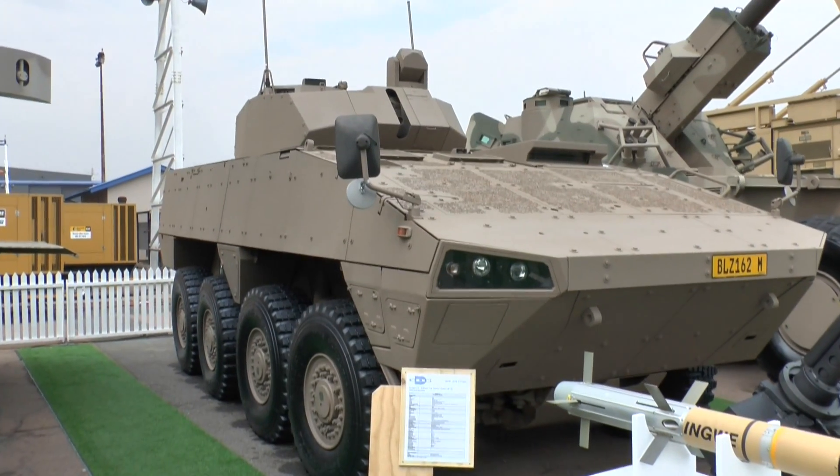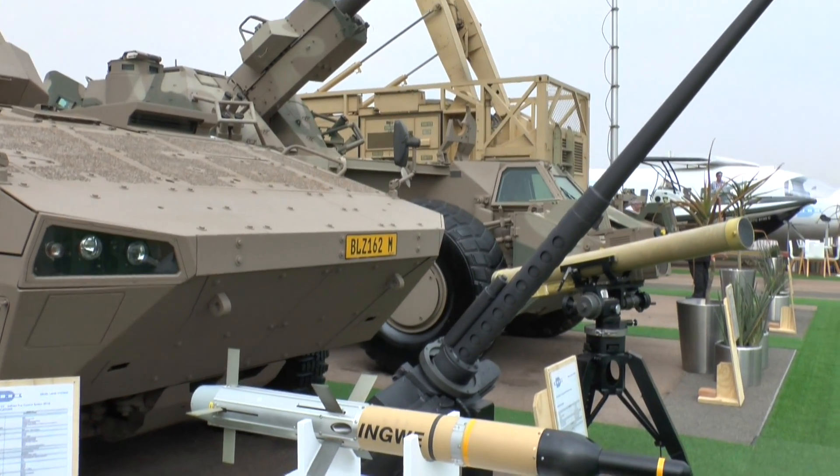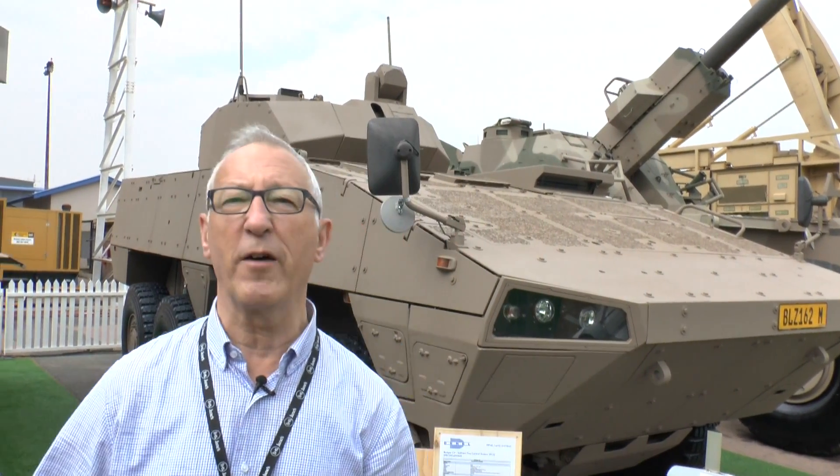When compared with the current Ratel, what has the Badger got? It's got more volume, more payload and more protection. Why has it got better mobility? The Ratel was 6x6 — this one is an 8x8 — so it's got a more powerful engine and a higher power-to-weight ratio.